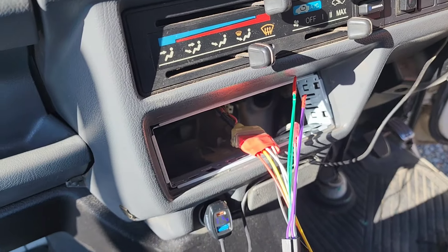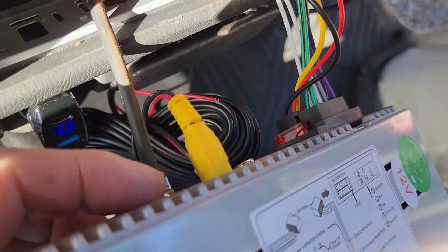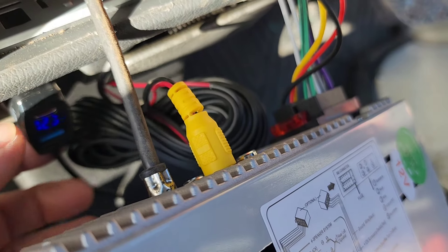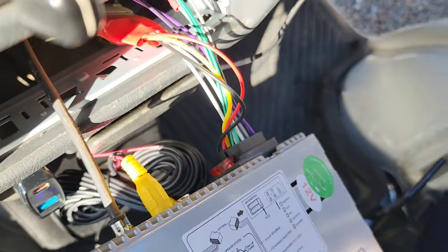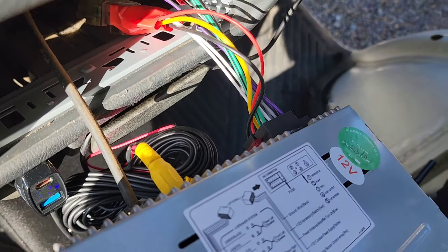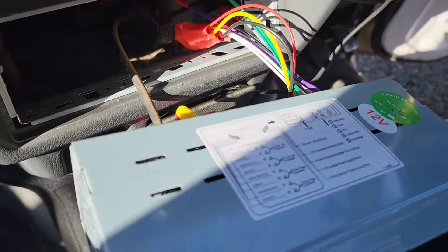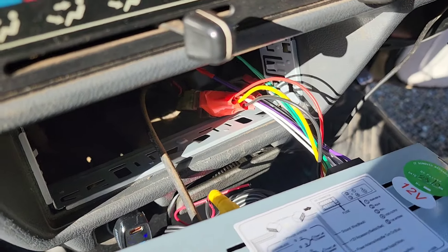Got to find that antenna wire floating around in there somewhere. Found the antenna wire, got it plugged in. I plugged in this video cable but left it coiled up — I'm not going to put the camera on at this time. I'm going to get this rig up on the lift one of these days; it'd be easier to run the wires underneath at that time. I got both connectors plugged in, let's see about sliding this radio in.